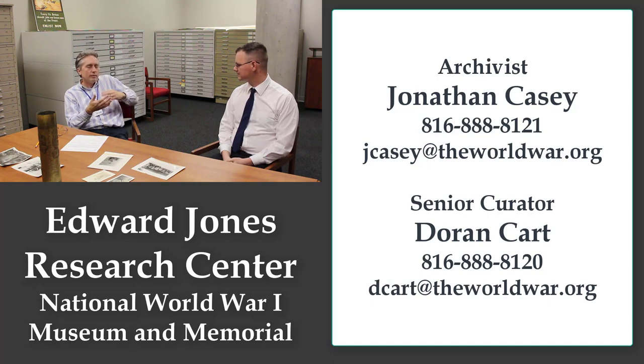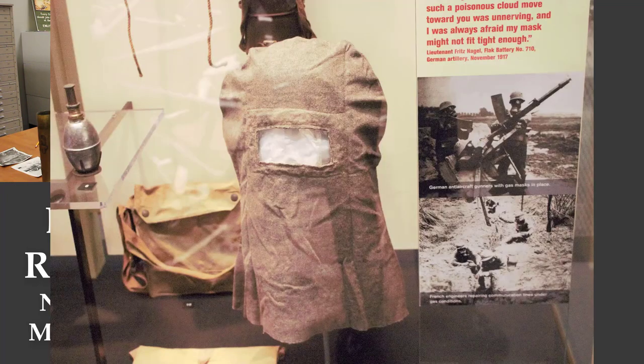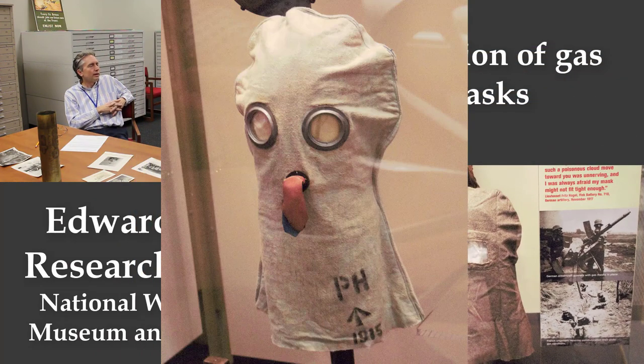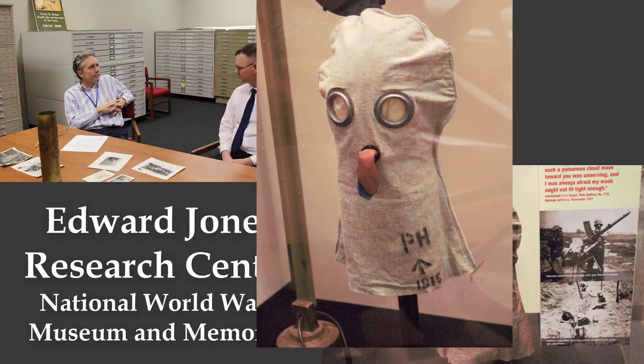Sometimes we get lists from younger people — middle school and high school students doing National History Day projects — and those usually go to the research center attendants, who do a really good job answering that kind of request. We get a lot of contacts each month. Something could take a couple of hours to research, or it could be something we know right off the top of our heads. Contact us by email — it's on our website.